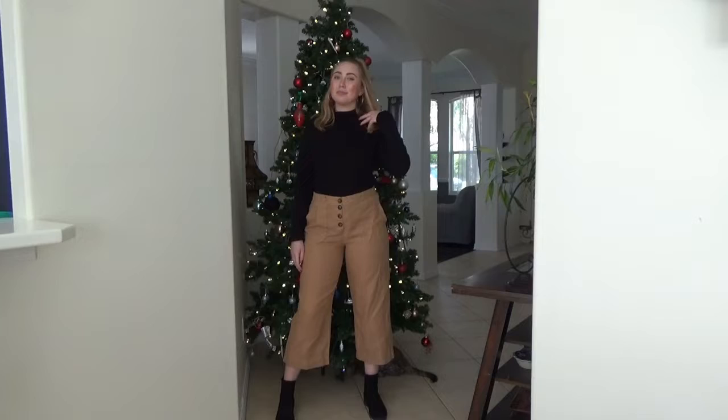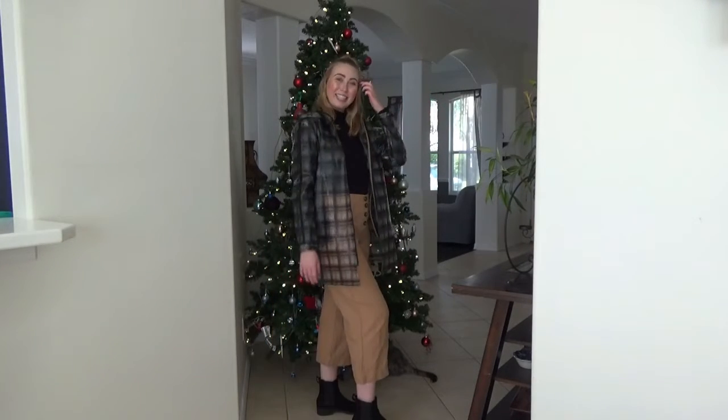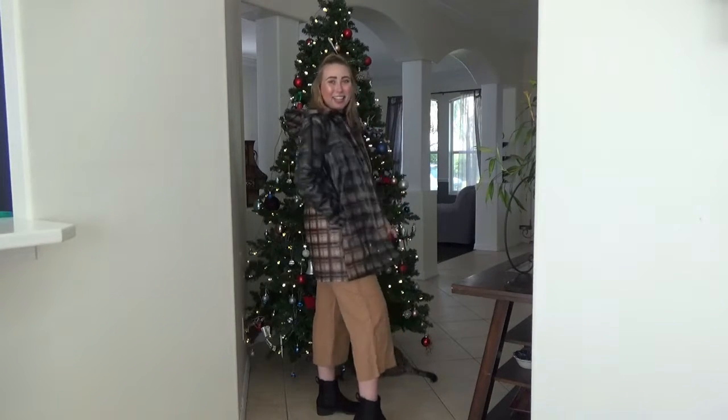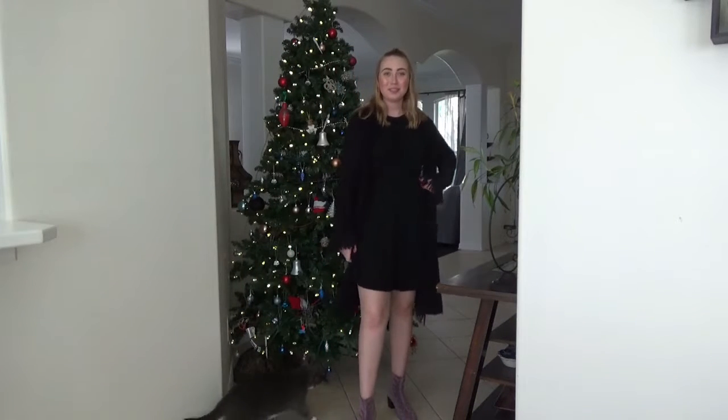The second outfit I also think is super cute. I feel like this is more of a fall look, but you can still bring it into a winter type of outfit. The shirt — I don't know where it's from — the pants are from Pimki, boots from H&M, and again the same rain jacket from Zara.